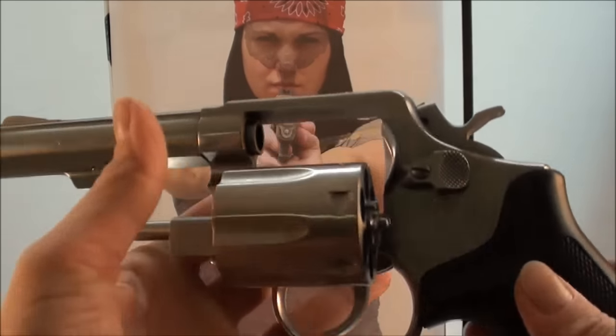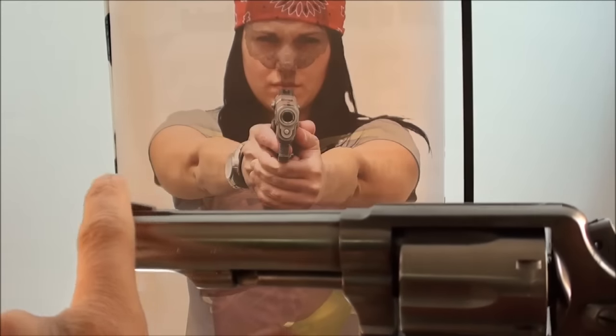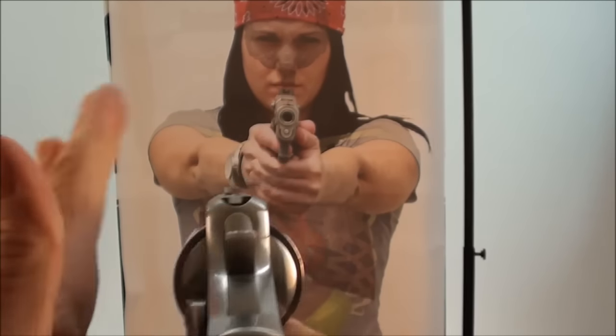Then we have this K-frame revolver from Smith & Wesson, and it has that standard sloped blade in the front and a groove in the rear. I think standard revolver concealed carry type sights are the most difficult because the front sight blade tends to fill up the groove almost completely, and it's rounded rather than squared off. To me, that's a lot more difficult to acquire quickly.